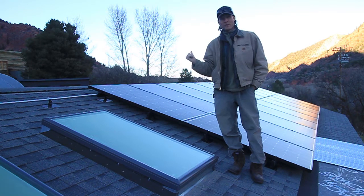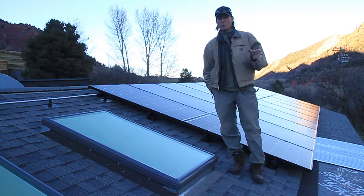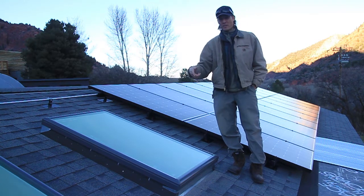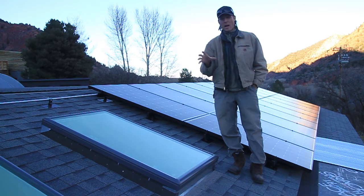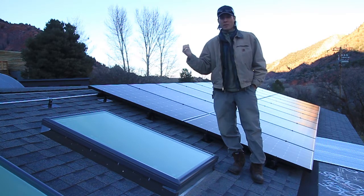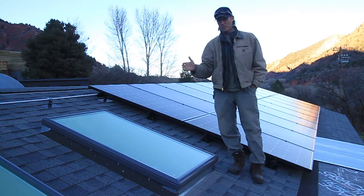I just installed an 8.25 kilowatt solar electric grid-tied system. I thought this was a unique opportunity because we do not have the production meter installed yet. I wanted to see if I could fool the smart meter in a sense. I've been reading forums online about fooling your meter, so I'm going to plug in a bunch of loads, turn the system on, and see if I can slow down the meter.